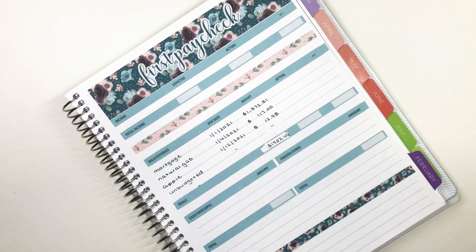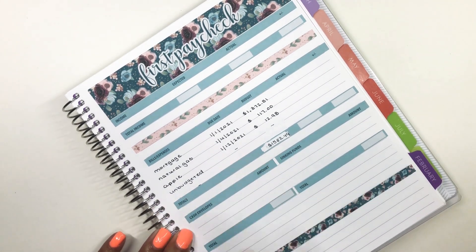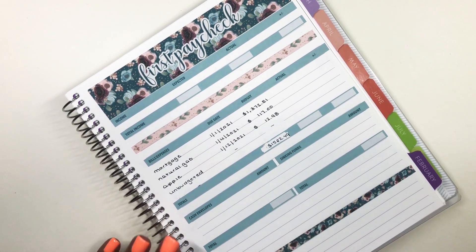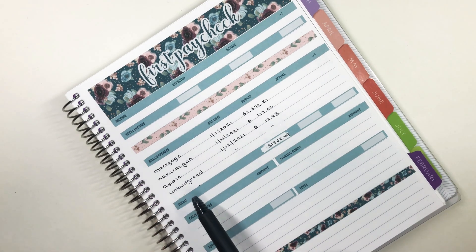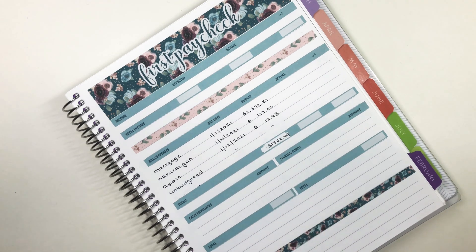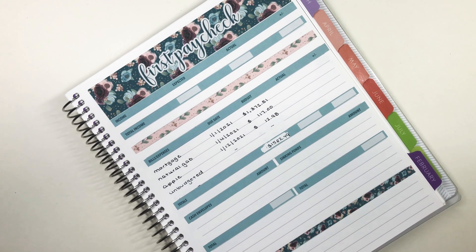My first paycheck looks like a little bit of a hot mess. I completely forgot about the bottom part and started writing my cash envelopes there, so I had to wait it out and fix the total. I did total up my bills and expenses, and I added an unbudgeted category. The total for my bills and expenses for paycheck one is $1,502.49.